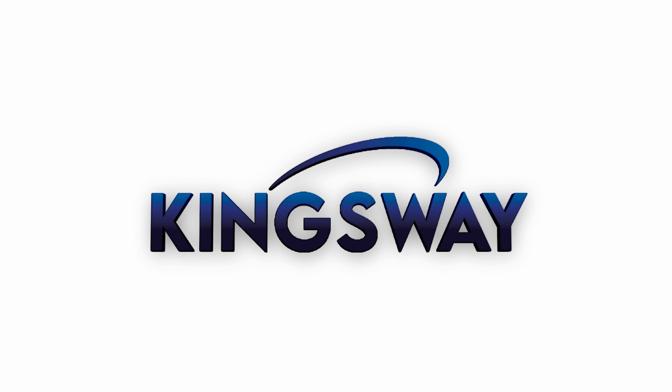With 30 bays of Toptracer technology, you can understand your game and you can also compete all through the winter on our winter series.